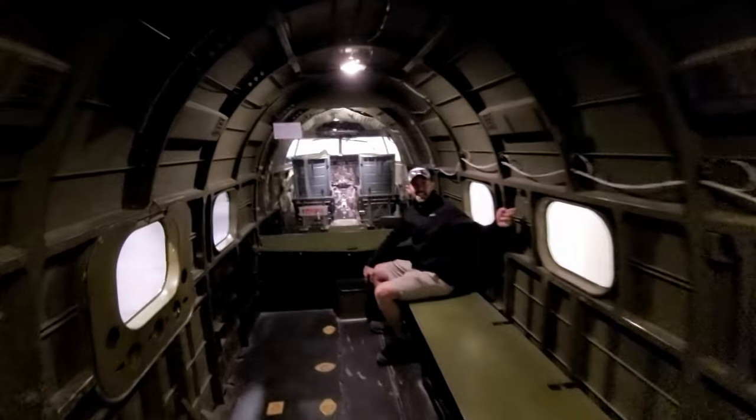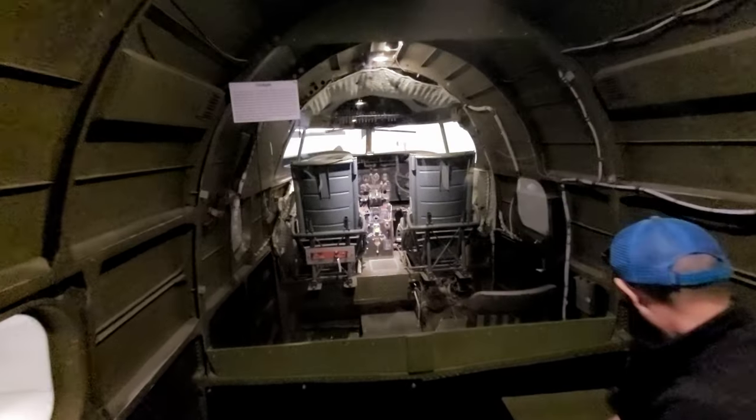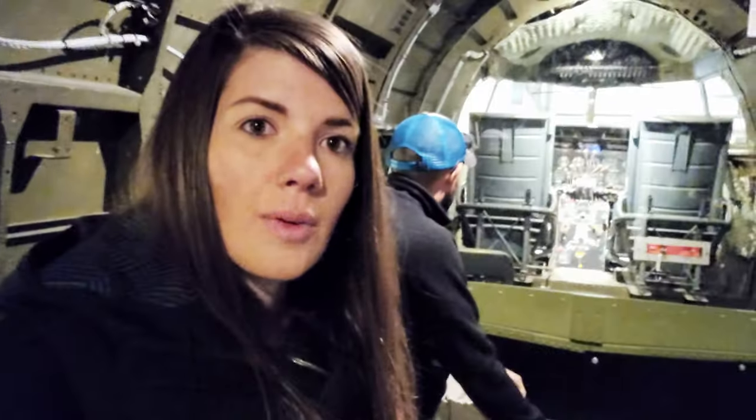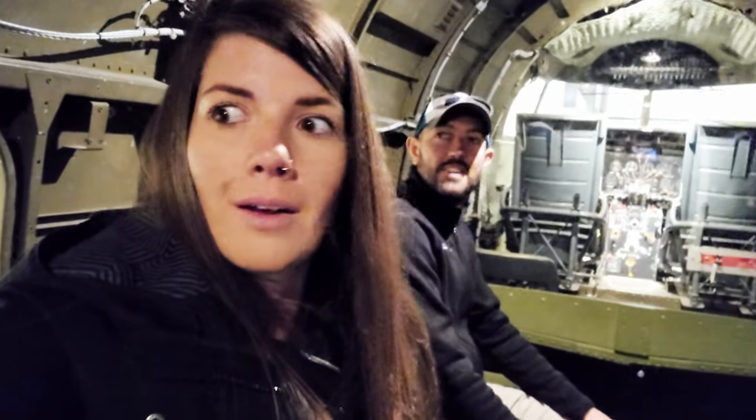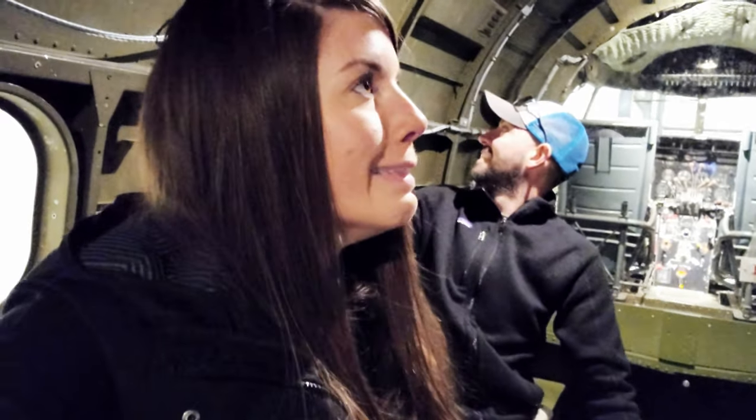Oh my god, they fly in this? We're sitting in this plane and it's creaking and cracking — I don't know if I feel safe flying in these planes! That is a wrap at the Air and Space Museum. This was really cool. It's fascinating — so much history and so much to learn about all of this. I really enjoyed it, just like the Smithsonian. Highly recommend if you're in Tucson.